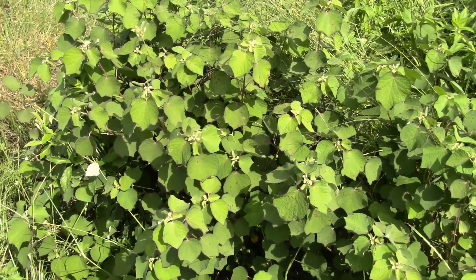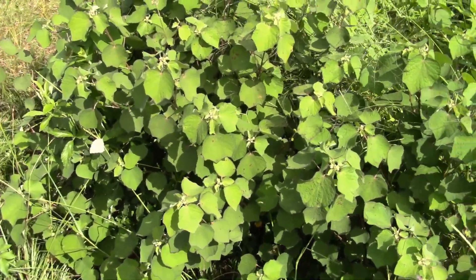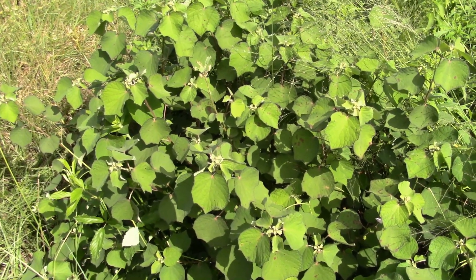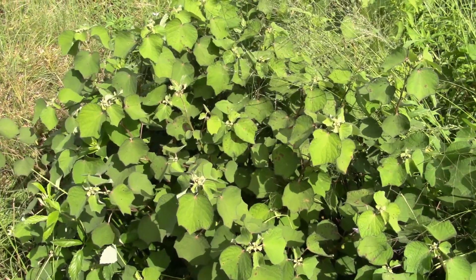Here's a look at Caesar weed, or Urena lobata, if you want the taxonomic nomenclature on that. It's in the Mallow family, Malvaceae, and it is an invasive in the state of Florida.